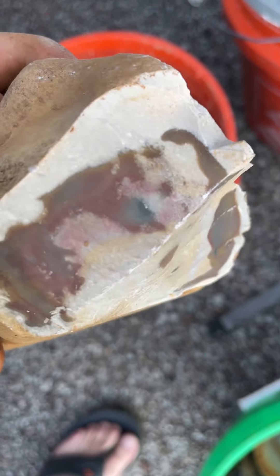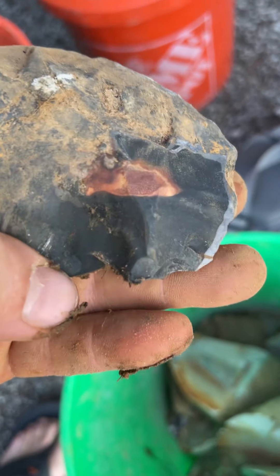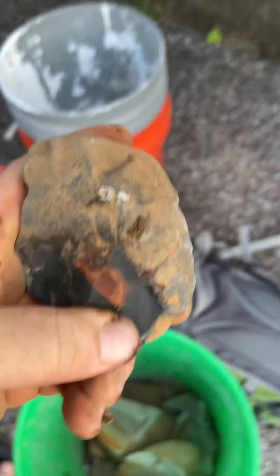You guys ever seen a horse creek nodule that big? Look how pretty. I really like this one. You just know there's going to be something nice inside there.